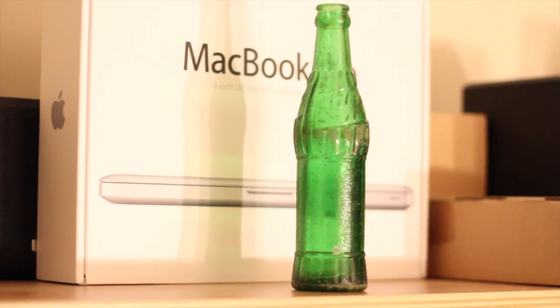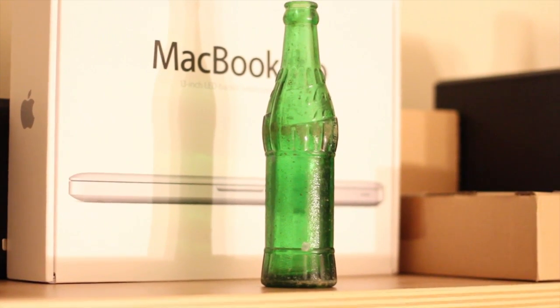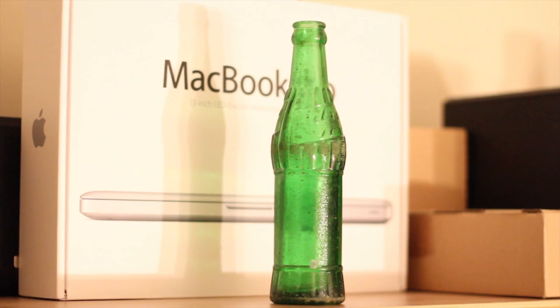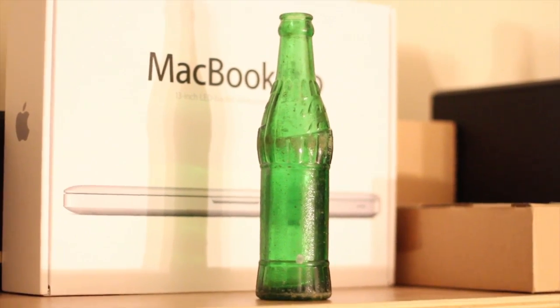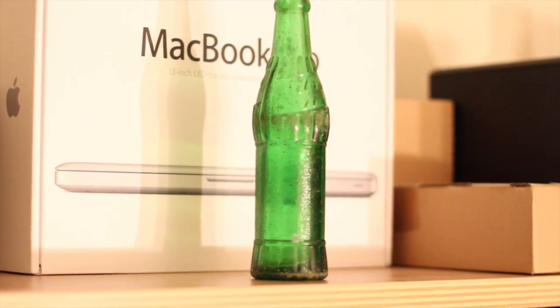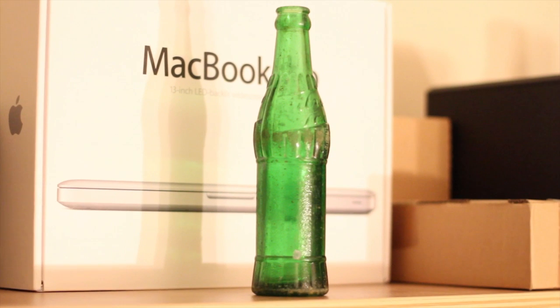I found this bottle on the beach. It's a six and a half ounce bottle. It's green. It's solid. It says it's embossed Silver Fox. Silver Fox on the bottom, and it says it's in New York.